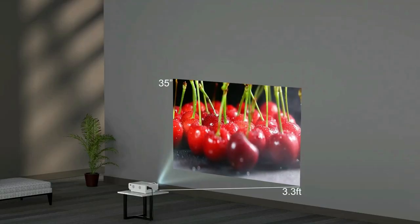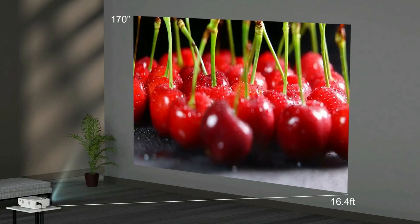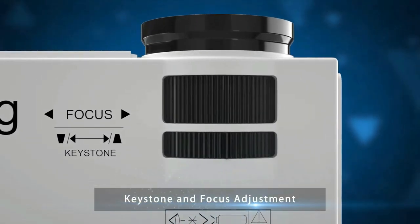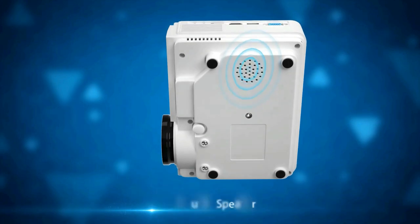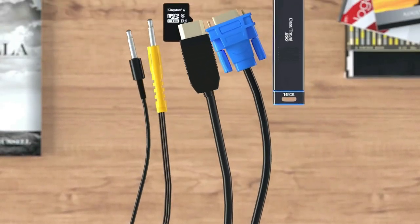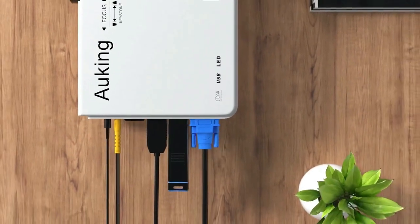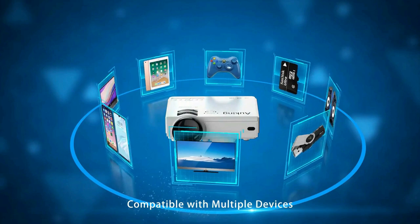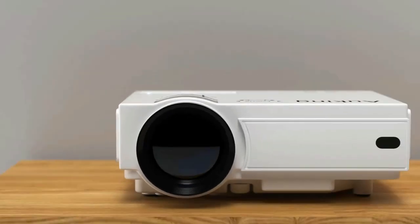This portable movie projector is fit for playing videos, TV series, photo sharing, football matches, and more. It can be easily connected with laptops, smartphones, tablets, USB drives, and Xbox One to enjoy big games. Advanced LED bulbs last up to 55,000 hours, meaning the lamp can be used for more than 15 years when used for five hours a day.